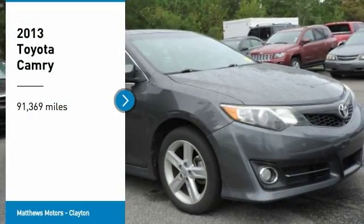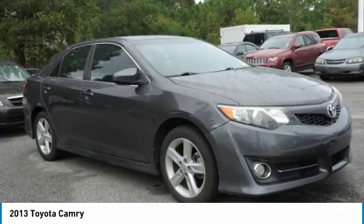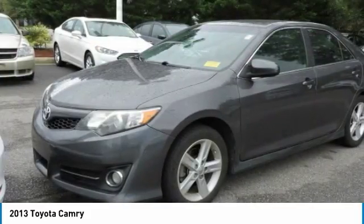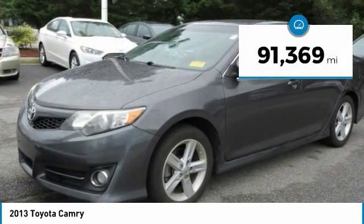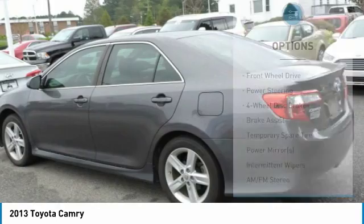Looking for the right vehicle? Check out the 2013 Camry. The Toyota Camry is an affordable mid-size car, reliable and a great comfortable commuter car. This vehicle has less than 95,000 miles. Here are some of this vehicle's great options.